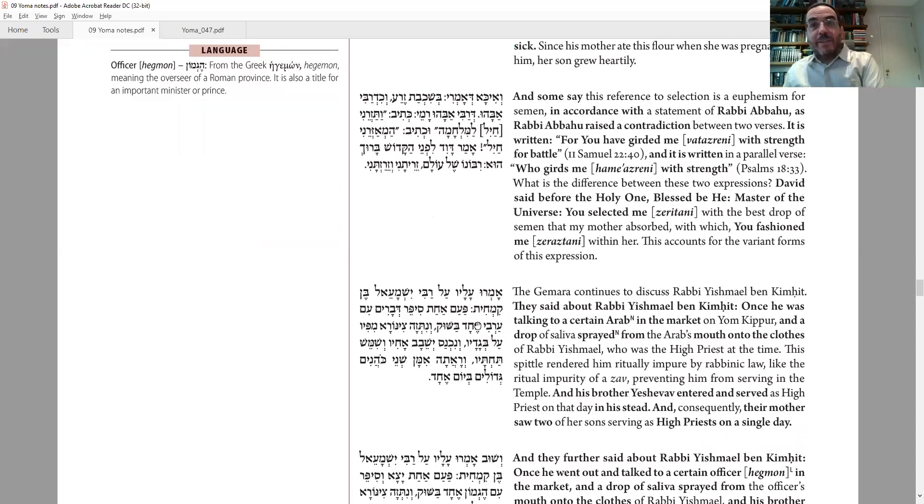More stories about Yishmael ben Kimchit. One time on Yom Kippur, he went and had a conversation with some Arab in the marketplace. What is he doing in the marketplace on Yom Kippur? Probably this was like some kind of Arab prince or dignitary. Remember, the Kohen Gadol was not only the religious leader in charge of the Beit HaMikdash — he was often also a political leader. Maybe there was some kind of crisis or important matter he had to deal with even on Yom Kippur. As they were talking, a little drop of saliva sprayed from this Arab's mouth and landed on him, making him tameh. Now he couldn't go back to serve in the Beit HaMikdash for the rest of that day.